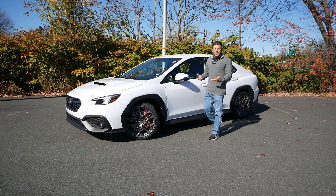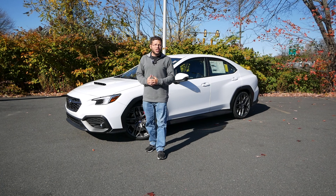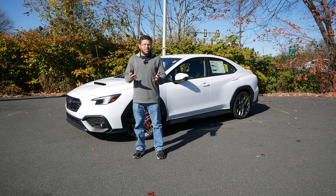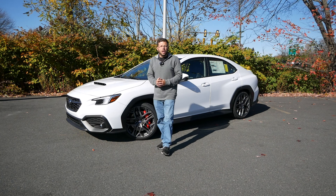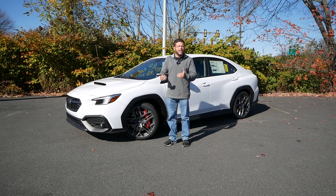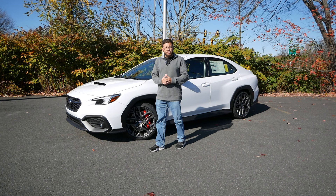With the prospects of Subaru giving us an STI not looking very likely in the near future, WRX owners like myself are putting all our hopes and dreams into two trims, the TR for 2024 and the TS for 2025. We've been begging and pleading with Subaru to give us a more dynamic sedan that is more responsive and also addresses all the weak points for this generation and platform.